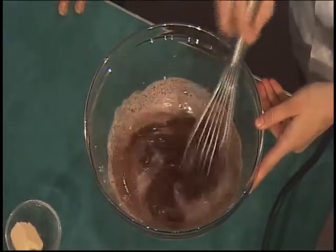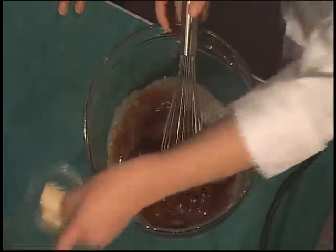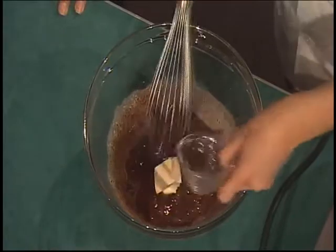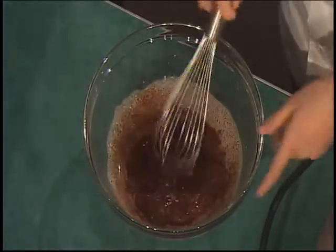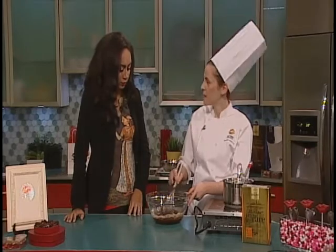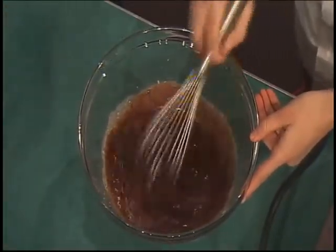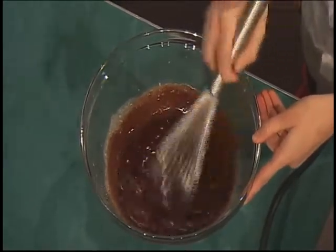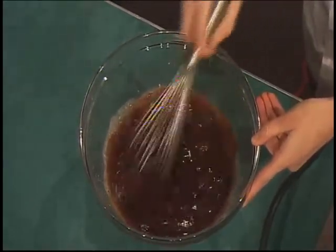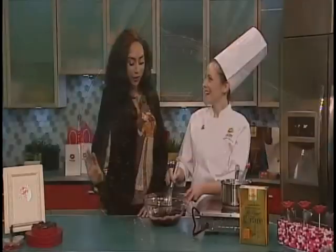So we're just gonna mix this all together until it combines, and we're gonna add in our butter. This is whole butter, right? We're not talking margarine or anything else — no, 100% butter. You want the good stuff. So this is absolutely decadent, top-of-the-line, premium quality products that you're using in order to get the kind of chocolates that you would give to your valentine. Yes, absolutely — nothing but the best for those that we love.